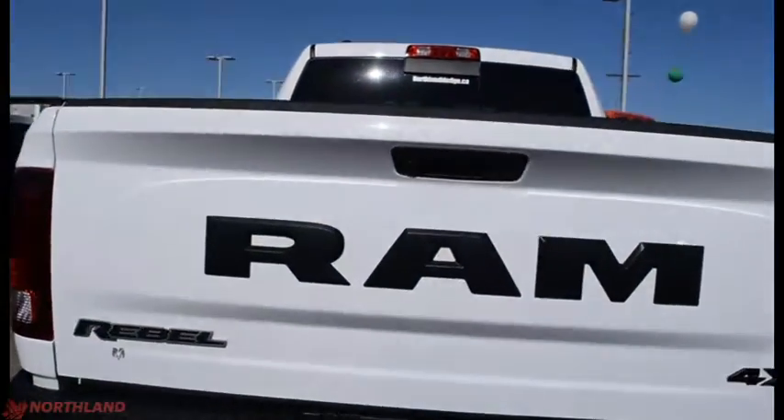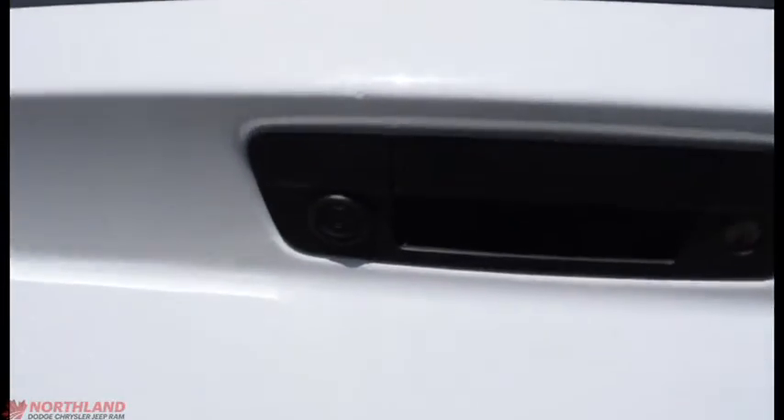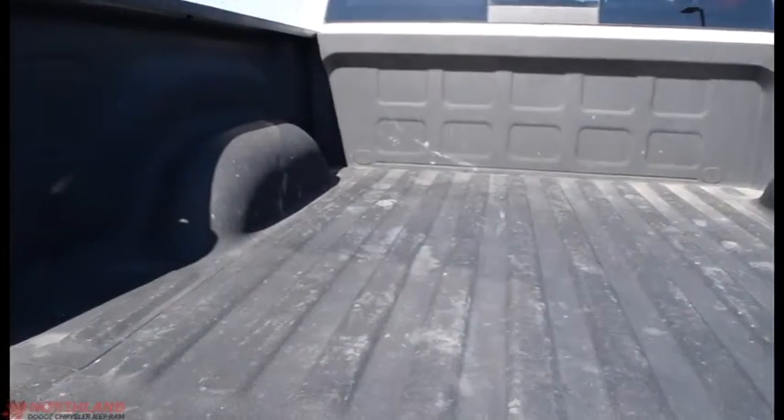Coming around to the back, we do have our 5-foot box. We've got the Ram badging with the Rebel, dual exhaust pipes, the 4x4 badging, and our backup camera right there. We can open it up — it looks great back here and it does have the spray-in box liner so nothing will be getting scratched up.